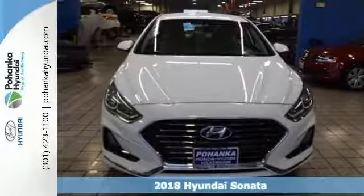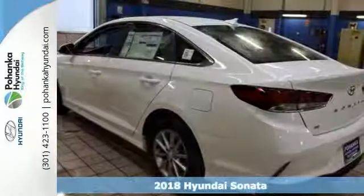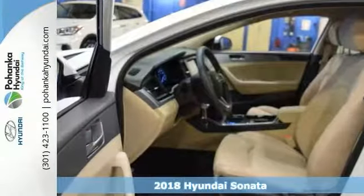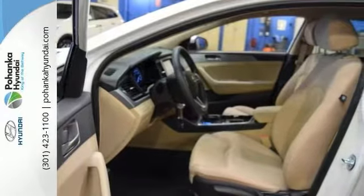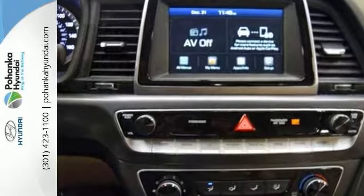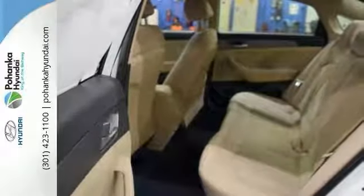Everyone is sure to fit comfortably in this 2018 Hyundai Sonata SE. Now this one has a blind spot sensor, brake assist, and electronic stability control for your safety. It also comes with a multifunction steering wheel, and it's sure to please with added safety features like the exterior parking camera.